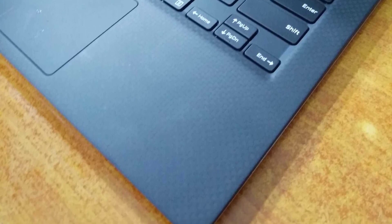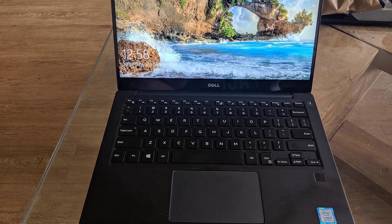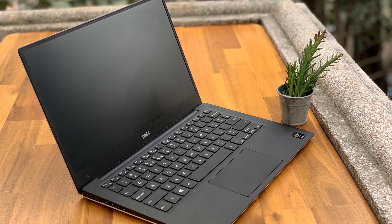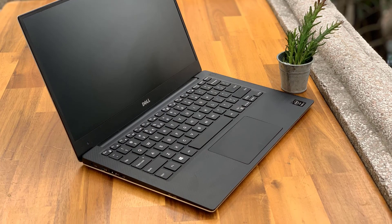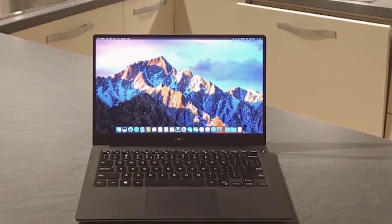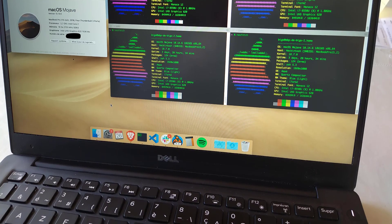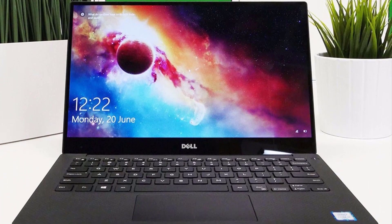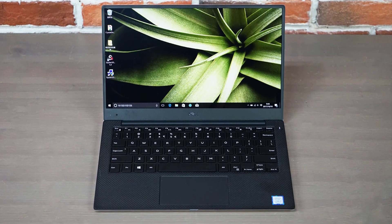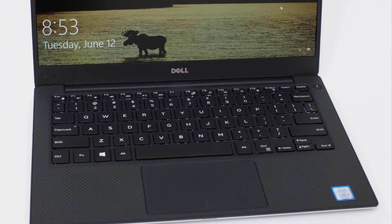The Dell XPS 9360 earned its spot in our list of best laptops for QuickBooks. This laptop uses Infinity Edge technology to fit a 13.3-inch display in an 11-inch screen frame. The FHD resolution makes every minute detail very visible, enhancing both work and entertainment experience. It's lightweight, has tons of battery life reserves, the display is one of the most impressive in the industry, and the hardware choices are more than adequate.